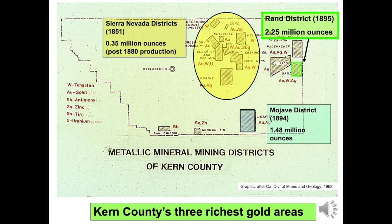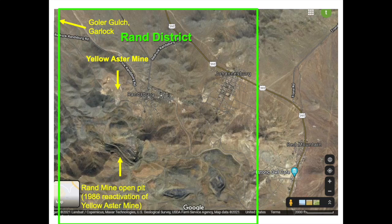Through 1939, initial district production of 1.25 million ounces was worth 20 million dollars. Rand District operations largely ceased in 1939, but a reactivation of open pit areas, collectively known as the Rand Mine by Glamis Gold, occurred in 1986. New mining from 1986 to 2003 resulted in recovery of an additional 1 million ounces of gold worth 350 million dollars. Silver is chemically combined with the gold in the Rand District ore and provided by-product value. No new commercial mining has occurred since 2003.